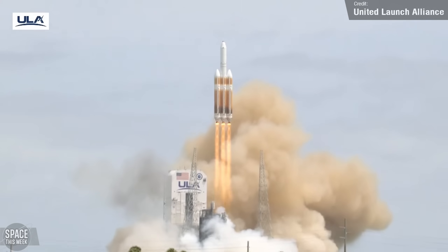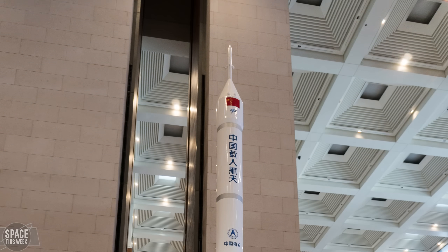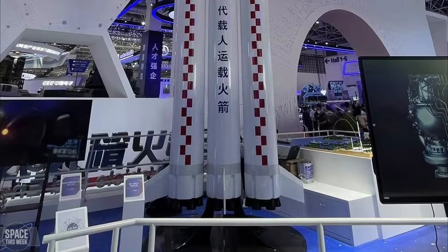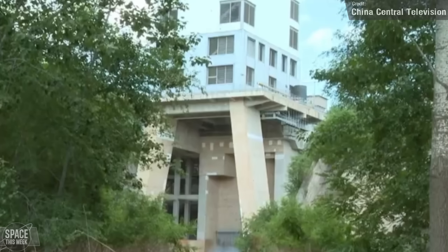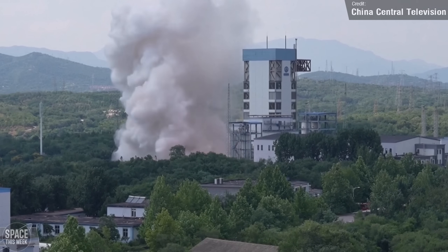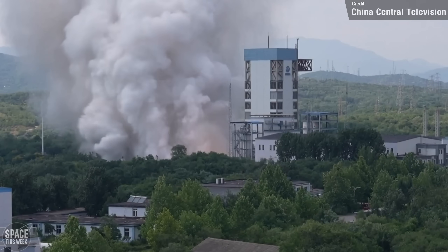If you're sad that Delta IV Heavy has retired and thus rid the world of a triple core rocket, then worry not — China made big steps last week in the development of its crewed triple core Long March 10. This super-heavy carrier rocket is designed for crewed lunar missions, capable of lifting 70 tons to low Earth orbit and 27 tons to translunar injection. The program development was reportedly completed in April, and last week saw the first test of the first stage propulsion system, with three YF-100K engines starting normally, operating stably, and shutting down on schedule with ground thrust reaching 382 tons.